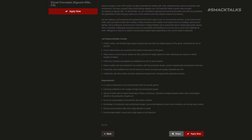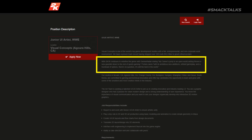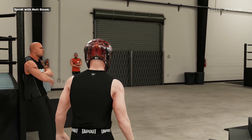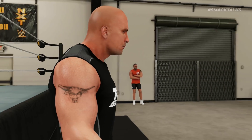Interestingly, the next job sees 2K looking for a junior UI artist for WWE, however it's more the introduction to this job that proves intriguing, as it notes NBA 2K's switch to an open world setting in My Career mode, with 2K touting the praise it received for the move and how it redefined the genre, potentially indicating that 2K could be looking to go in a similar direction with WWE and place My Career in a similar open world setting, which would build on what we've seen in Road to Wrestlemania and early My Career modes where you could freely walk around the environment and talk to people backstage.